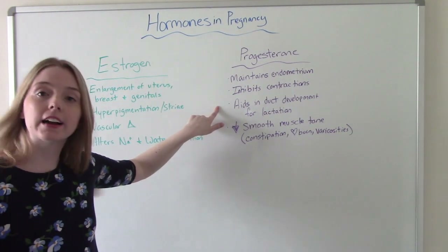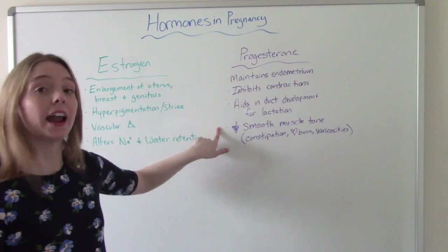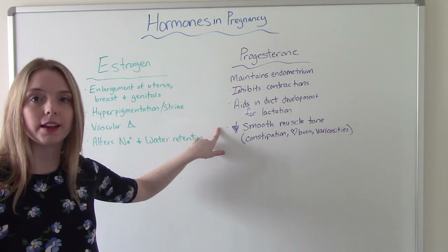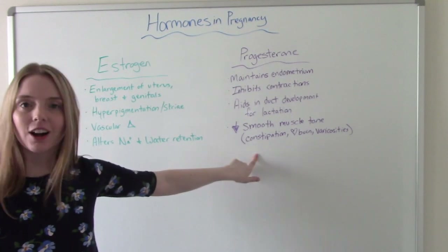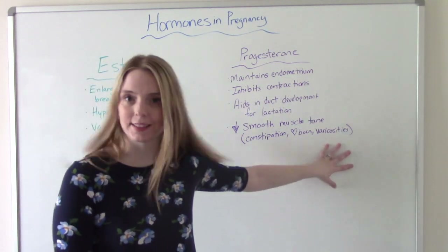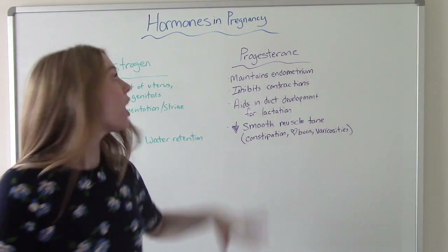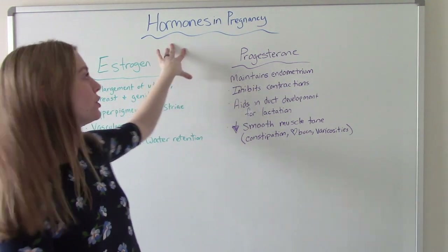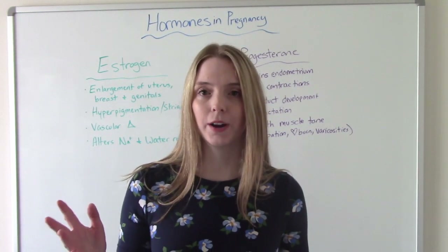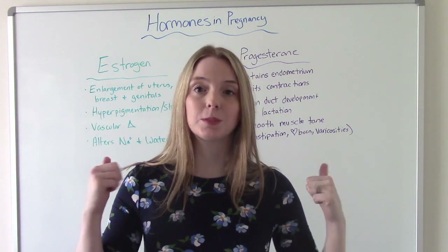Progesterone also aids in duct development for lactation, helping with future feeding of the baby. It does have some unwanted side effects — it decreases smooth muscle tone in the body, which causes constipation, heartburn, and varicose veins, which of course nobody wants. Progesterone and estrogen are also produced in your body when you're not pregnant, but they're produced in much, much higher levels during pregnancy because they are also produced by the placenta.